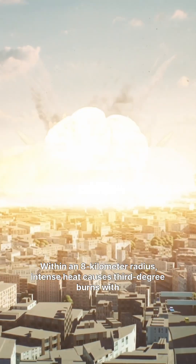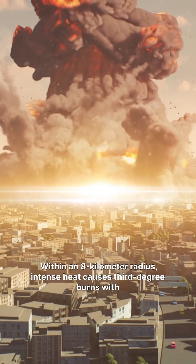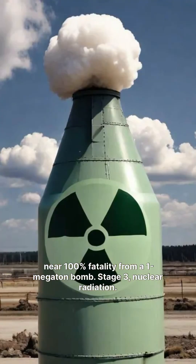Stage 2, heat wave. Within an 8-kilometer radius, intense heat causes third-degree burns with near 100% fatality from a one-megaton bomb.